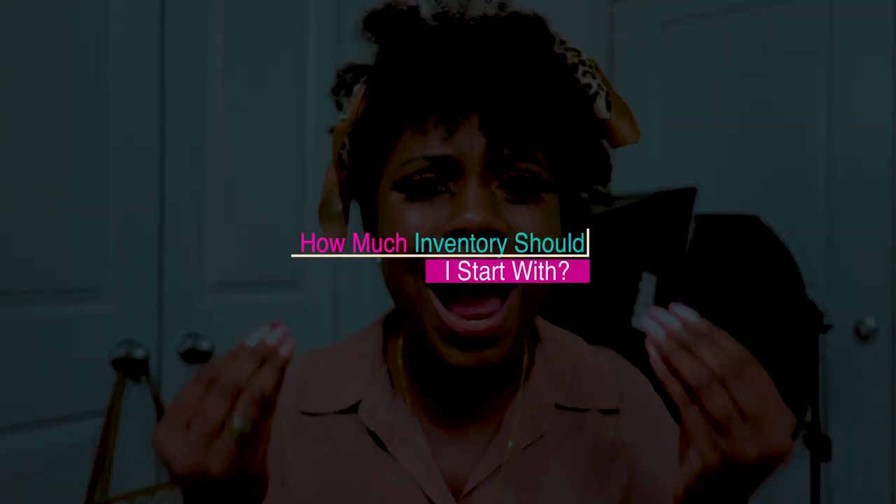This video is the most requested topic ever. I help a lot of product-based entrepreneurs brand and market their business. But before they brand and market their business, they have to buy the product that they want to market. So I get hit with this question all the time: Chanel, how much inventory should I start out with? I've never had a business before. I've never launched a product before. How much should I start with? I wanted to make this video today to answer your questions to the best of my ability.